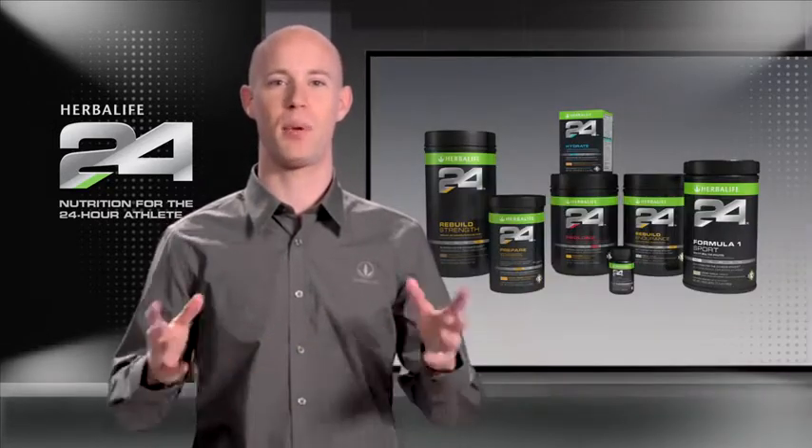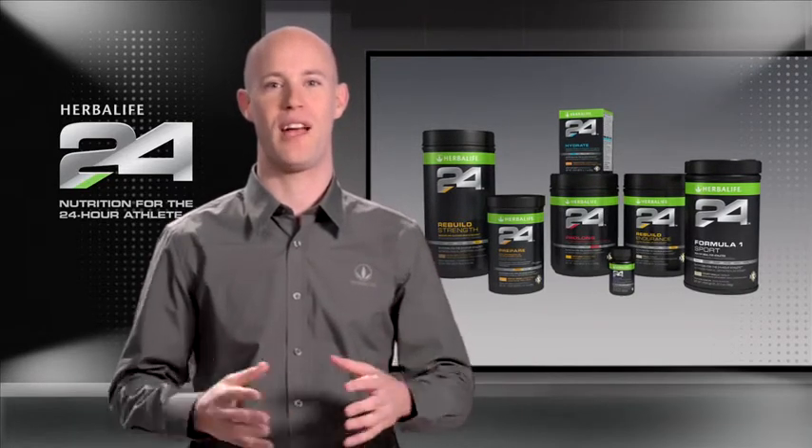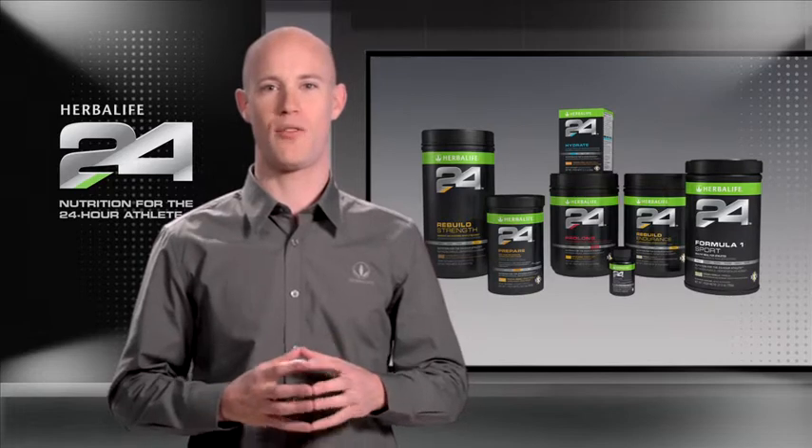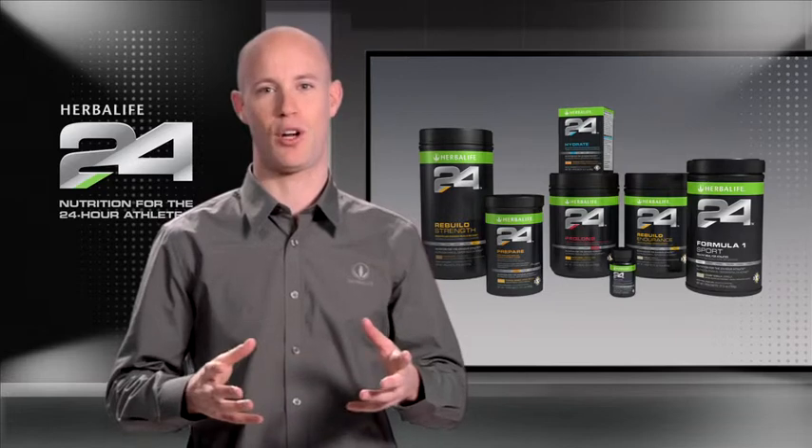Herbalife 24 is a complete performance nutrition program that meets the needs of athletes 24 hours a day. When developing Herbalife 24, we were determined to find new ways to help athletes get the most from their training and recovery.